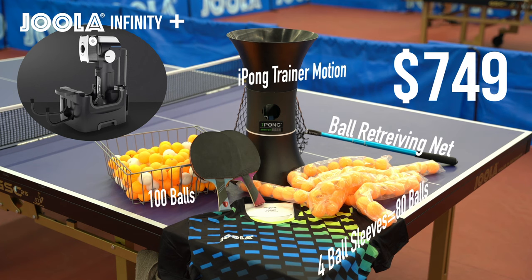Our Infinity robot, upon final release, will retail at a price of one thousand dollars. However, for early adopters, we have created six different pricing tiers with amazing benefits for each one.